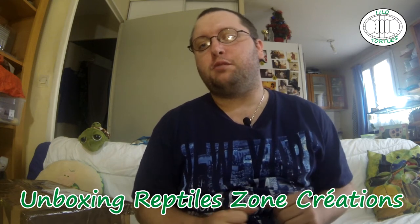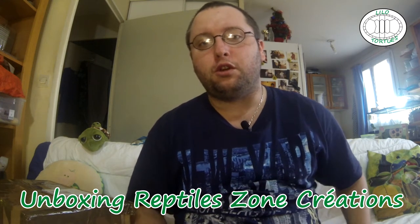Bonjour à tous et bienvenue pour une nouvelle vidéo. Aujourd'hui, une vidéo un peu spéciale puisque c'est une vidéo unboxing, mais un peu particulière : c'est pour Reptile Zone Création.